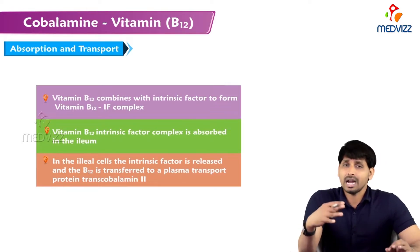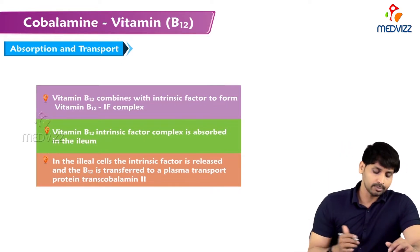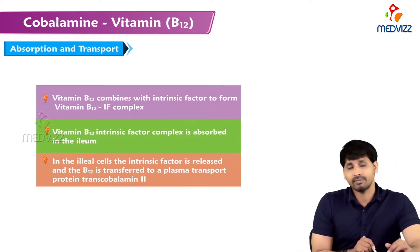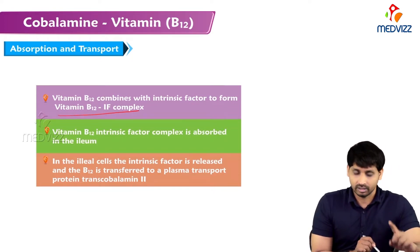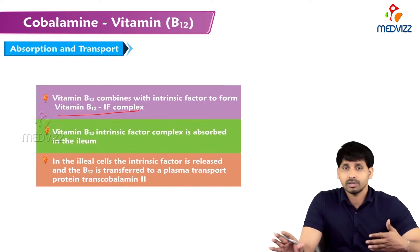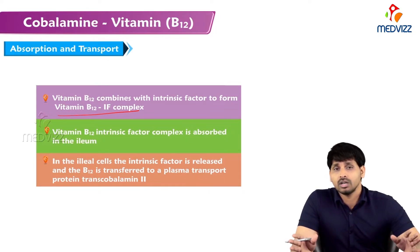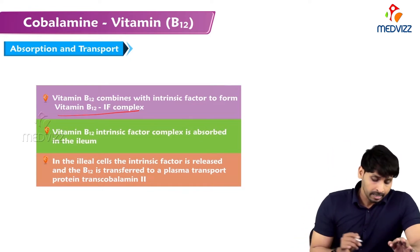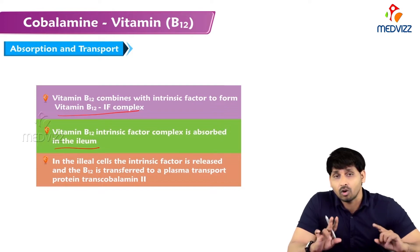Although B12 is a water-soluble vitamin, its absorption and transport are a bit complicated — it needs additional factors for absorption in the intestine and for transportation. When it reaches the stomach, it combines with a factor called the intrinsic factor to form a vitamin B12-intrinsic factor complex. If the intrinsic factor is not present, B12 cannot be transported and will simply be wasted and excreted in the stool.